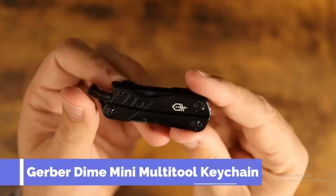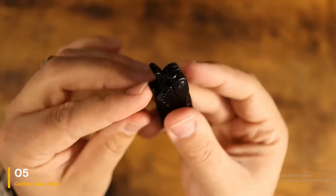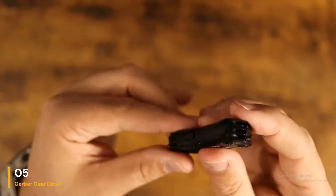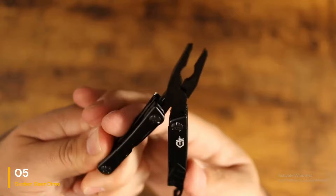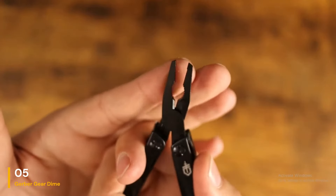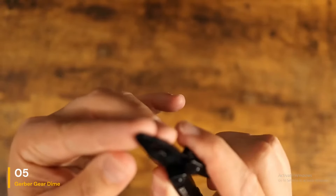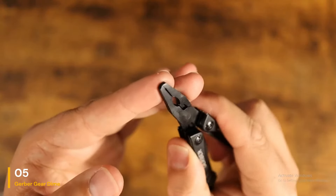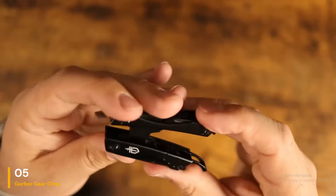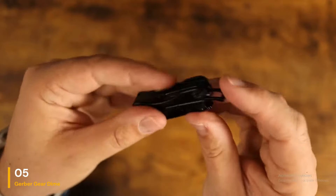Number 5: Gerber Gear Dime 12-in-1 Mini Multi-Tool. This Gerber multi-tool is totally convenient and pocket-sized, so you can carry it with you to stay prepared for unexpected tasks. It even includes a cord ring to attach it to your keychain. It's equipped with 12 distinctive functions, which is impressive given its compact and lightweight design. It includes a straight-edge stainless steel blade, as well as a package opener for cutting and scoring plastic retail packages. There are also pliers, wire cutters, two flathead drivers, files, scissors, tweezers, and even a bottle opener.